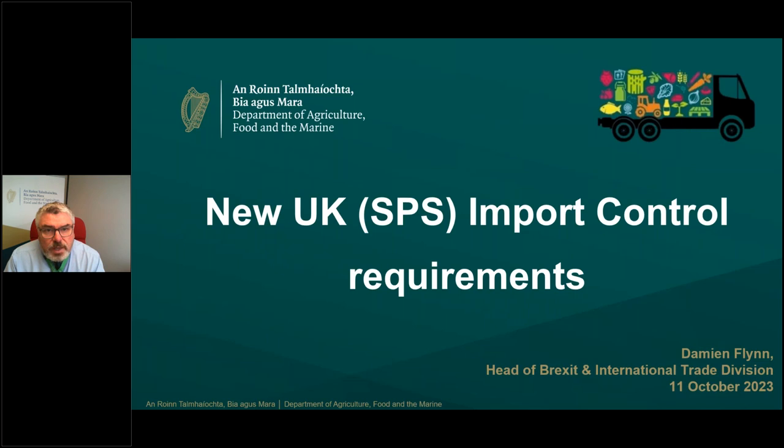My name is Damien Flynn and I'm head of the Brexit and International Trade Division in the Department of Agriculture, Food and the Marine. My division is coordinating the department's response to all issues related to Brexit, including the new UK import control requirements.